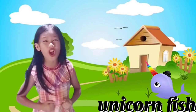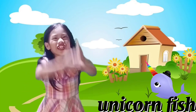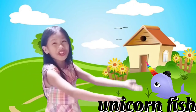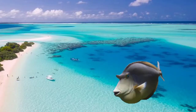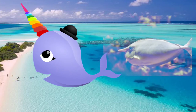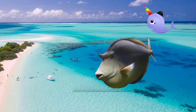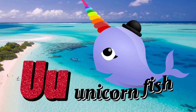Letter U is for Unicorn Fish! It's a unicorn fish, guys — like a legendary unicorn. But it's not real, guys; at least there's a unicorn fish! Unicorn fishes are herbivores that live in tropical waters around coral reefs. Scientific name: Naso brevirostris. U for Unicorn Fish!